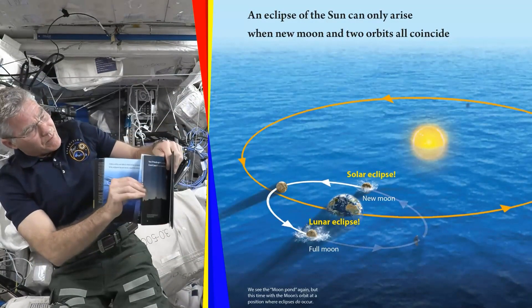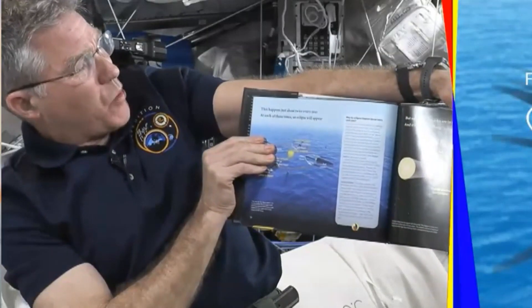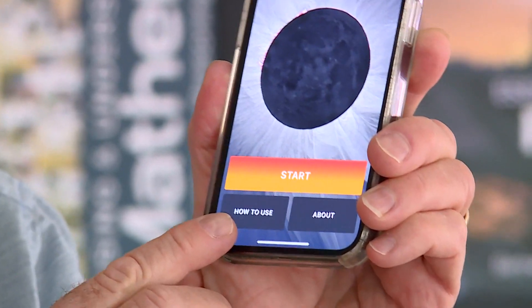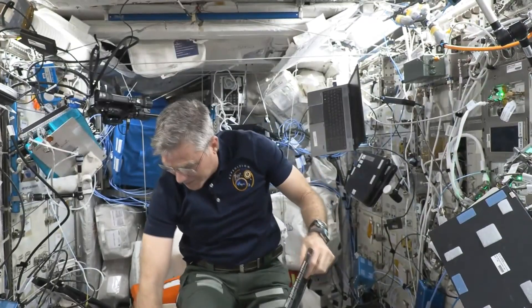Bennett's eclipse lesson was read to school kids as part of a charity project called Storytime from Space. Proceeds from Bennett's book sales go into keeping the eclipse app free to download, and the rest of the money is donated to non-profit science organizations like Storytime from Space.